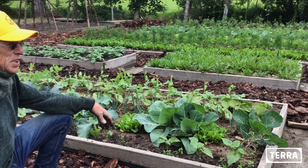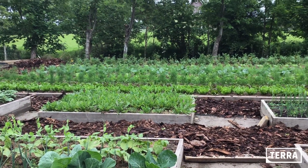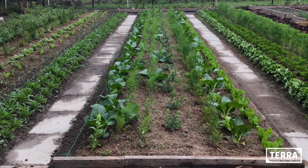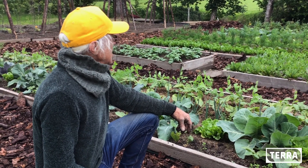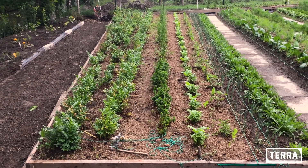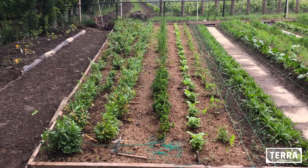De kolen zijn echt kolen aan het worden, en de bonen staan er goed bij. Rucula, ik heb daar heel veel dille staan, heel veel paksoi, Chinese kool, veel lavas, magiekruid. En alles door elkaar heen, in rijen, en dat doet het heel goed.